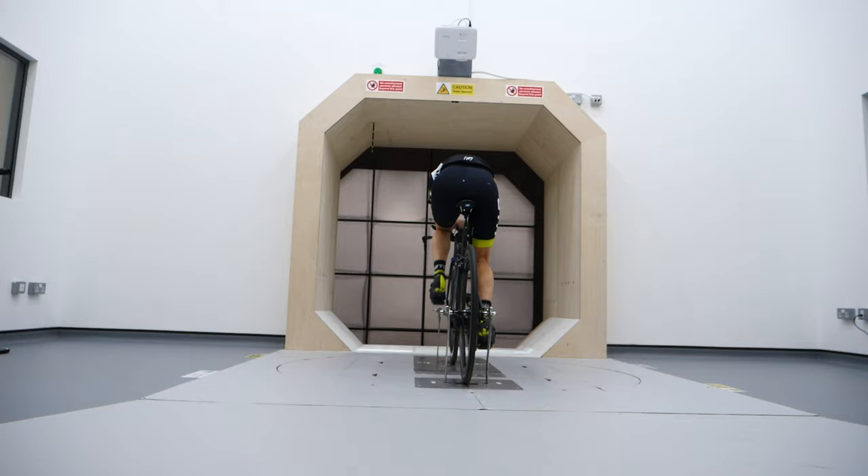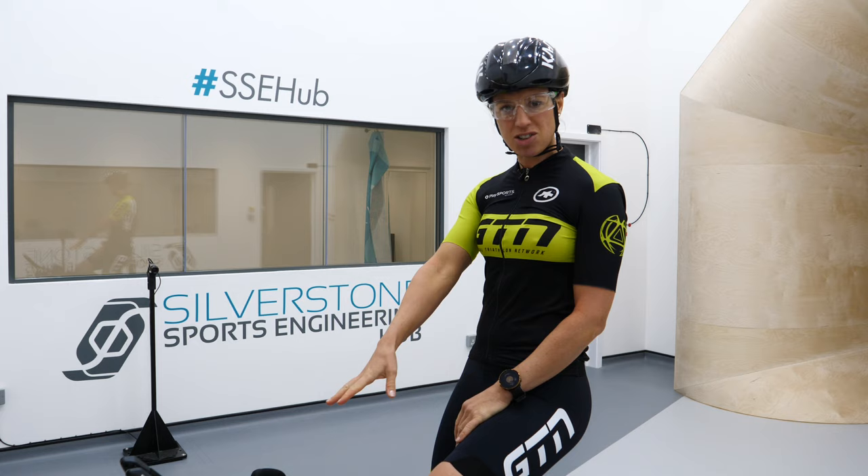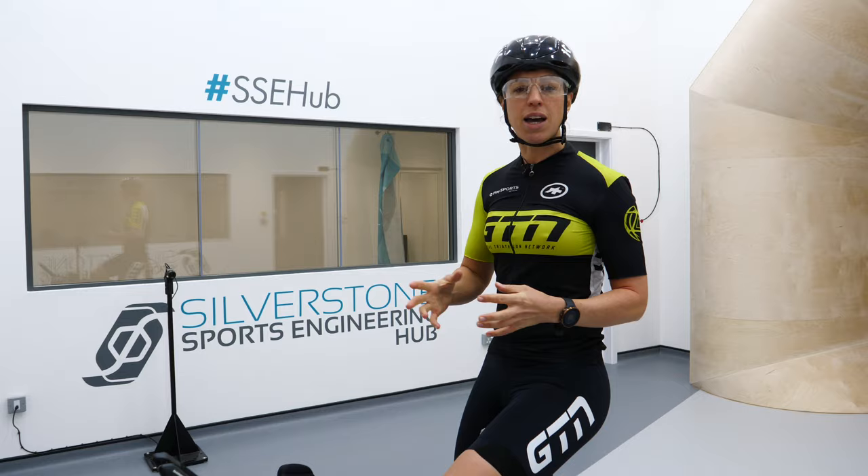That is the final test done at all the different speeds and angles. I've got a lot of numbers, which I'm excited to look at because that position felt quite comfy — so you never know, it might be more aero. We need to go and calculate and interpret these numbers. For that I'm going to speak to Simon Smart from Drag2Zero, to interpret the results but also to help give us the bigger picture on how to choose the best aero position for you.